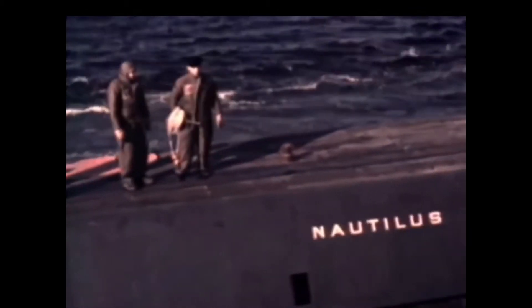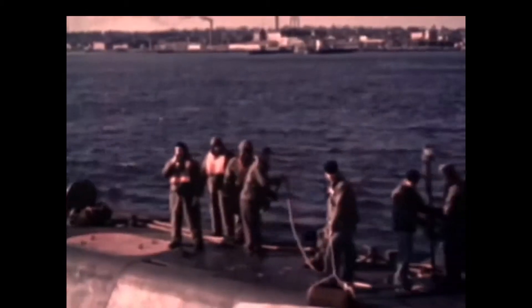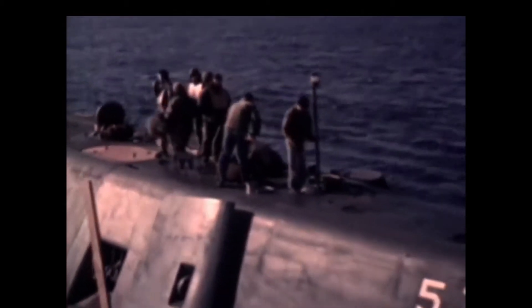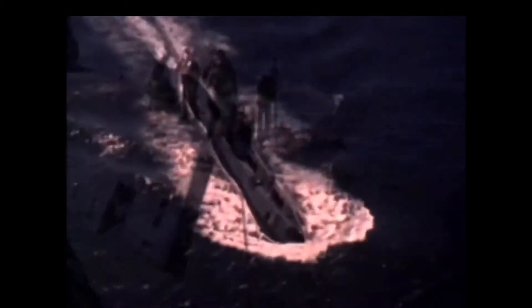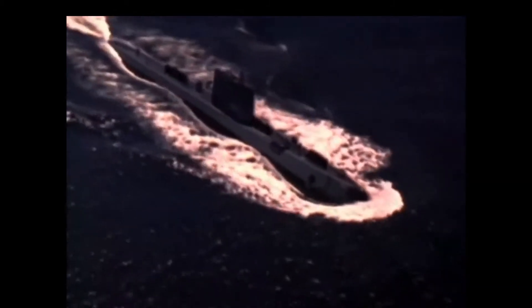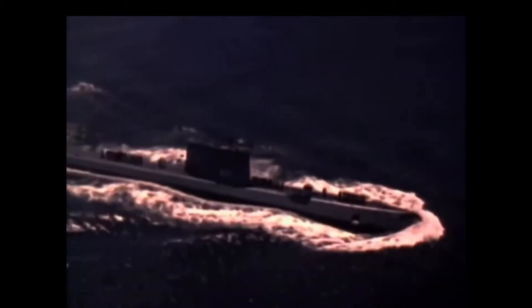Nautilus had a crew of 105 and measured 320 feet long, 28 feet wide, and had a draft of 26 feet. It had a top submerged speed of 23 knots, easily the fastest sub in the world. Its max dive depth was 700 feet, and the vessel displaced 3,400 tons at the surface.